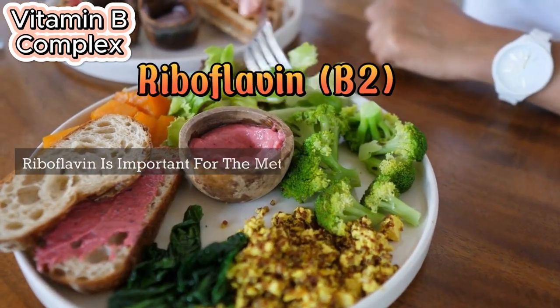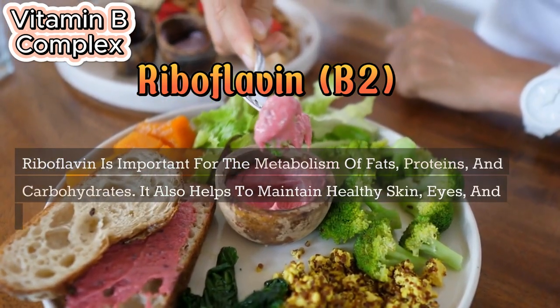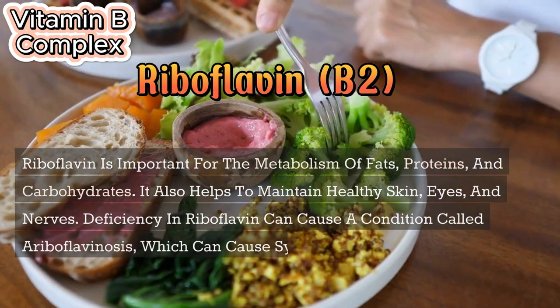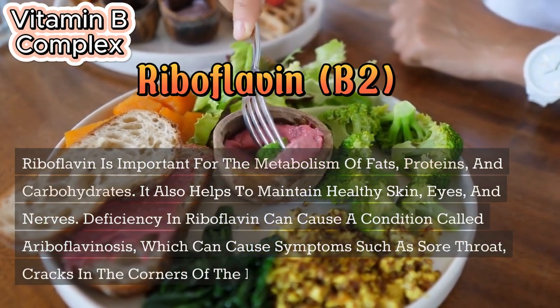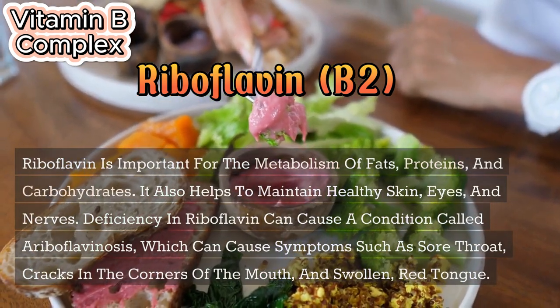Riboflavin (B2) is important for the metabolism of fats, proteins, and carbohydrates. It also helps to maintain healthy skin, eyes, and nerves. Deficiency in riboflavin can cause a condition called ariboflavinosis, which can cause symptoms such as sore throat, cracks in the corners of the mouth, and swollen, red tongue.